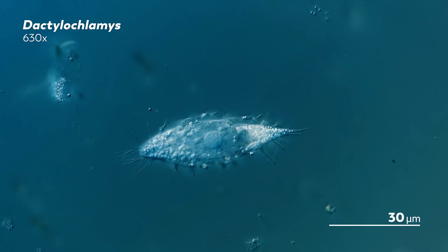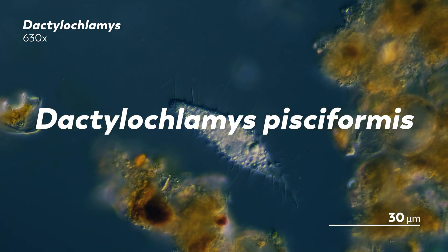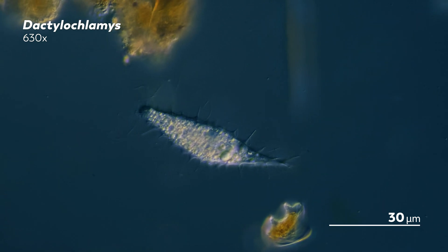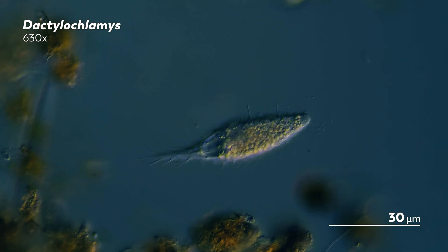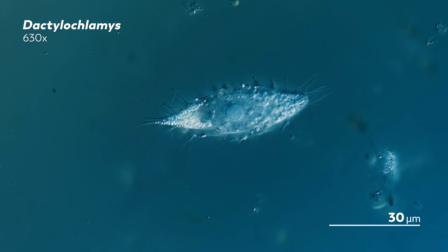James also noticed something when comparing this second Dactylochlamis to the first one he found — they didn't quite look the same. There were subtle differences in their macronucleus and cilia and other parts that made him think they might be different organisms. Maybe the organism he found last year was actually not a Dactylochlamis pisiformis, but a related species called Dactylochlamis hystrix, discovered in 1928 and then never found again — until James. Because both species have been so difficult to find, their descriptions are sparse and incomplete. So for now, we believe the first one was Dactylochlamis hystrix, and the second was Dactylochlamis pisiformis.